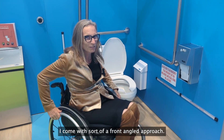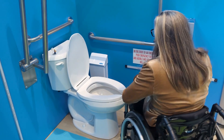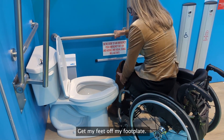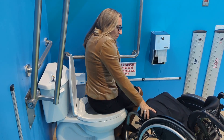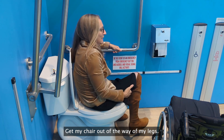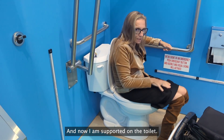I come with a sort of a front angled approach. I put my brakes on, get my feet off my foot plate, use the support of the L-bar and then one hand on the toilet seat. I turn myself around, get my chair out of the way of my legs, and now I am supported on the toilet.